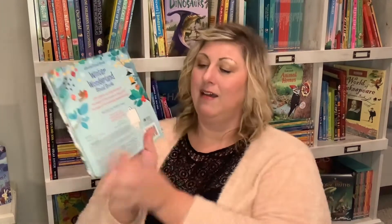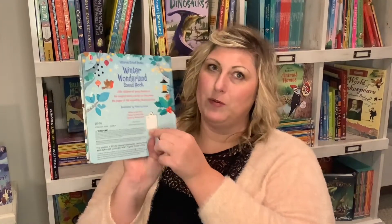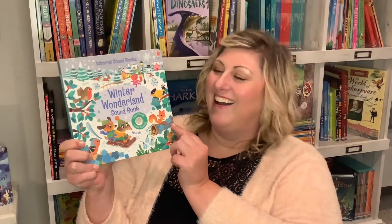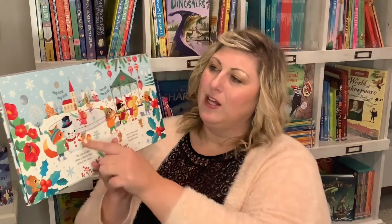Hi everyone, we're going to talk about holiday books. If your kids are like mine, they're already making a list. There are so many wonderful Usborne books about the holidays, starting with the Winter Wonderland Soundbook. On the back is a little on and off switch, and on each page there are things to touch and feel.